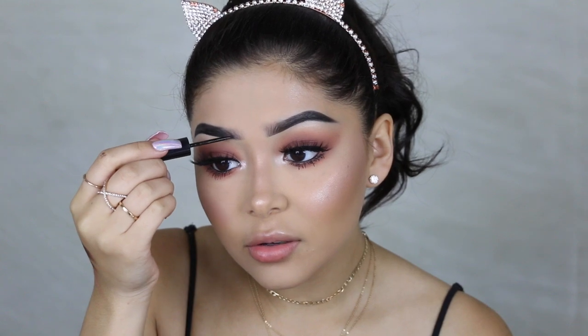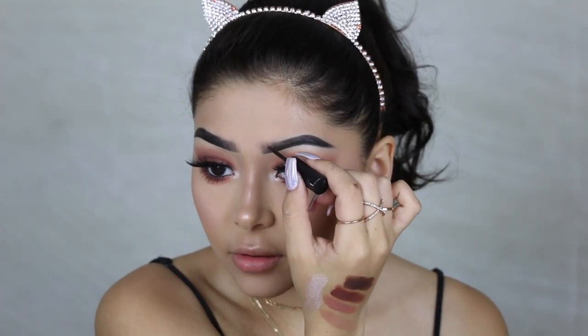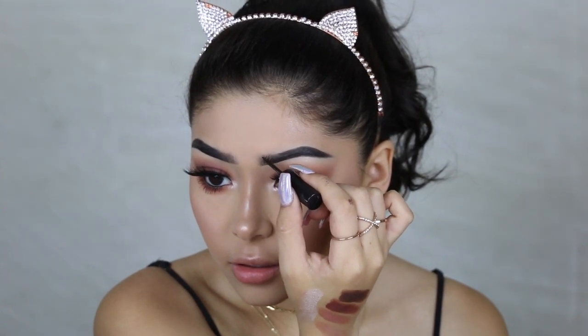My cheeks are literally glowy! Before we do the lips I quickly want to talk about this product I just fell in love with — the Makeup Forever Brow Liner. I know it sounds weird, it's literally a liner for your brows. What I like to do is little strokes, and then I use my spoolie to spread out the product — it gives the effect of brow hairs. There's a lot of product so be careful, though it comes off super easy.